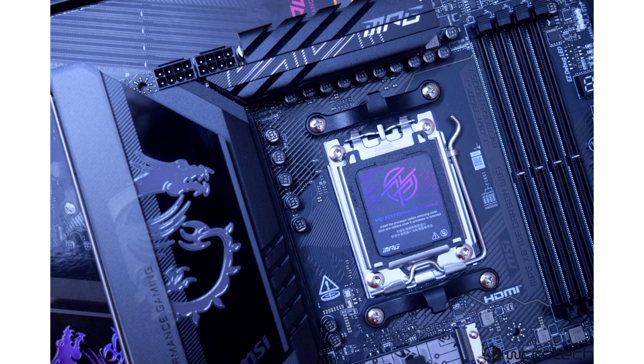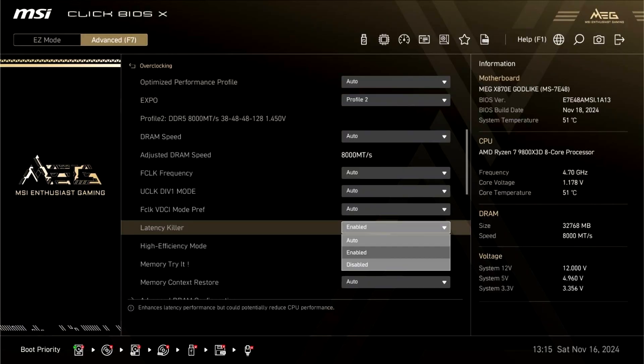As discovered by some users, the MSI X870/X870E motherboards added roughly 10 ns of higher memory latency with the AGESA 1.2.0.2A update, which of course wouldn't be noticeable without actual testing. Thankfully, even though the difference is minor, MSI fixed it by adding the Latency Killer feature to its X870/X870E motherboards.